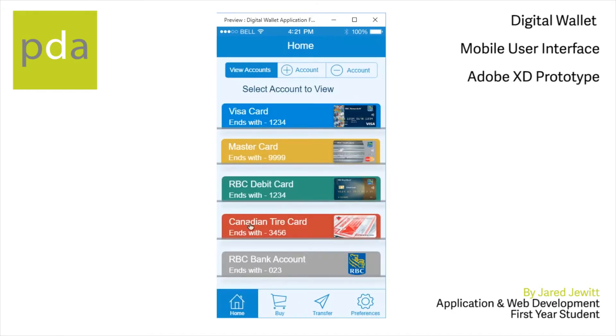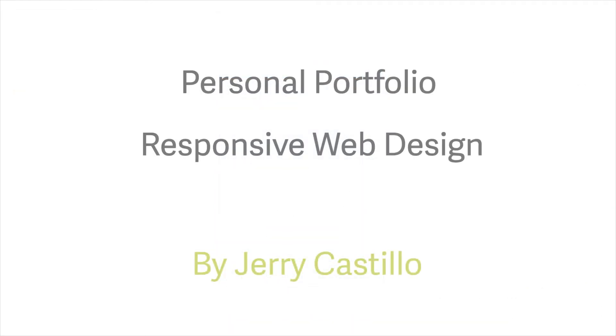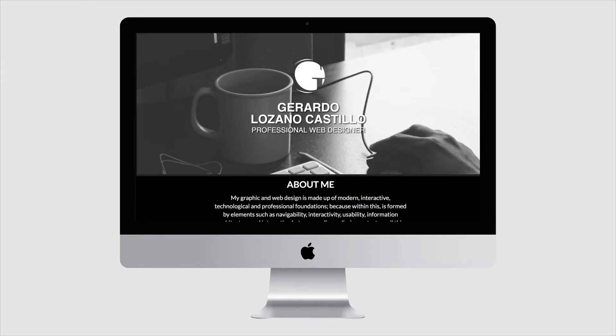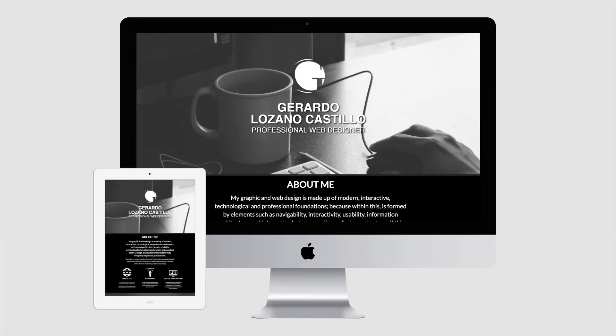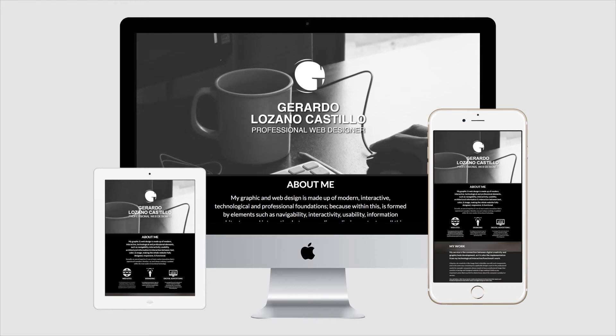We teach our students about responsive website design. Students designed and implemented fully responsive HTML5 website designs that work across multiple screen sizes and configurations. Modern responsive websites are highly in demand, and a skilled web developer will find jobs readily available for the foreseeable future.